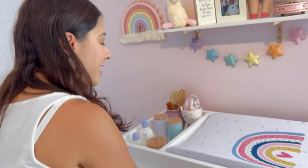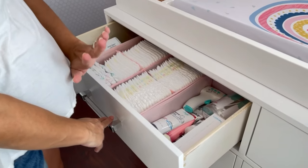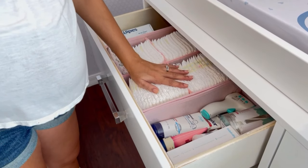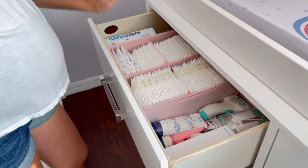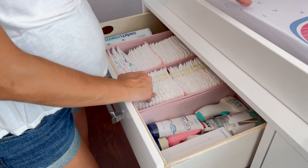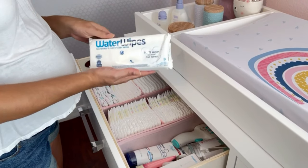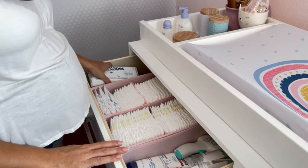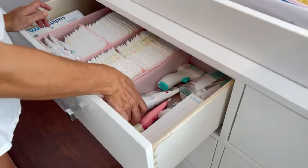Here on the first drawer I have diaper stuff — diapers, not all of them of course. I have my stock there in the closet, not a huge stock. In here I have everything to easily change her. I also have the wipes — we're starting with these water wipes to see if she likes them, I heard a lot of good things about them. And in here I have products like Aquaphor.